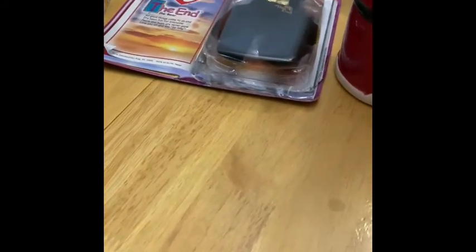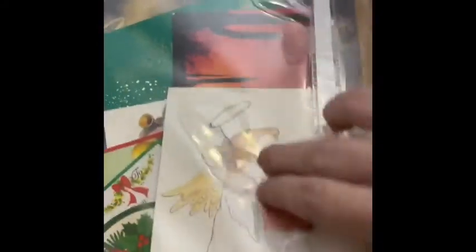Speaking of Halloween, I do have a honeycomb pumpkin and it is old — just look at the little clips on it. I kind of don't want to take it out of the package until I'm ready to sell it, but it's very cute.